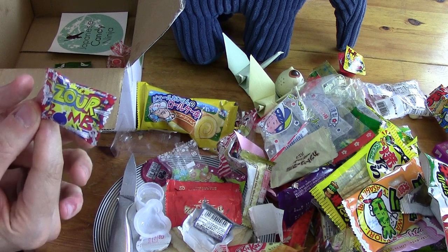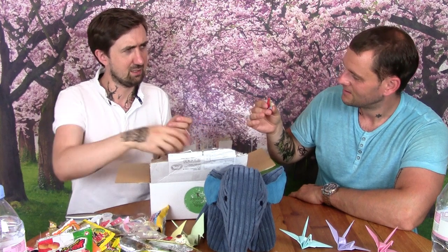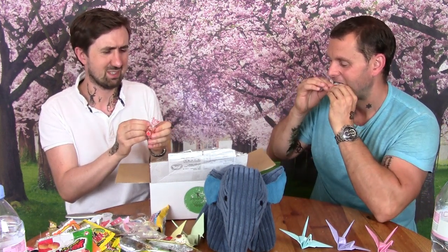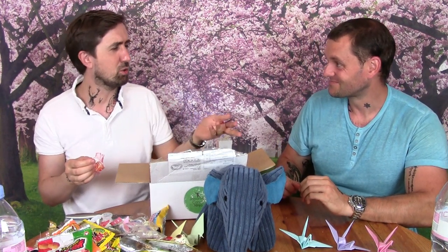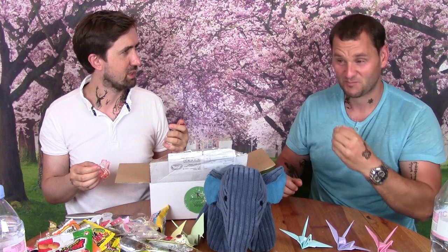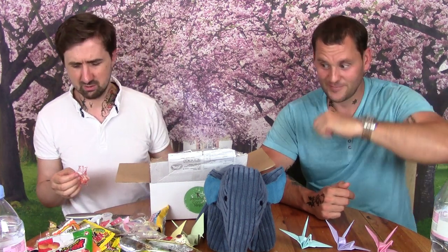This is Zua Bomb — it's got an exploding bomb on it. You have this one and I'll have the orange one. It says 'Zua' — sour! Try it! Can't be that bad. You've got to get past the outside sourness. What's in the middle? Coke flavor — Coca-Cola! Can you crunch it and get rid of it?